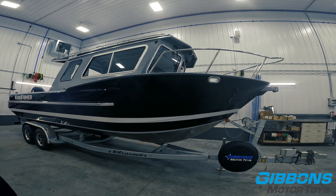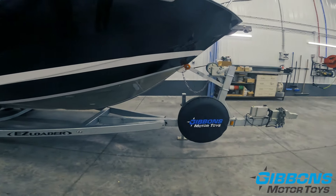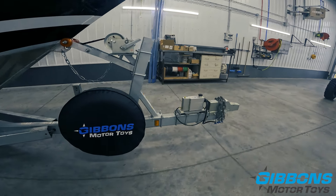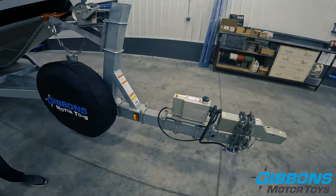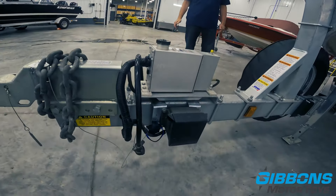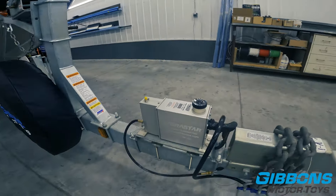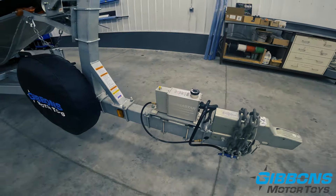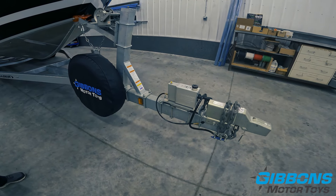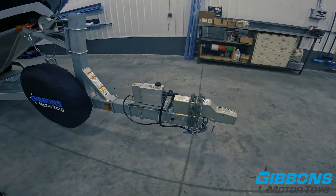While we're standing here, we can show you this Easy Loader trailer as well. This is a 7,500-pound trailer with upgraded Hydrostar brakes. The Hydrostar brake system is the best you're going to be able to purchase — it has disc brakes, which are a better braking system, easier to maintain, with better braking performance. With the Hydrostar system, you get to control that from your electronic brake controller in the vehicle.